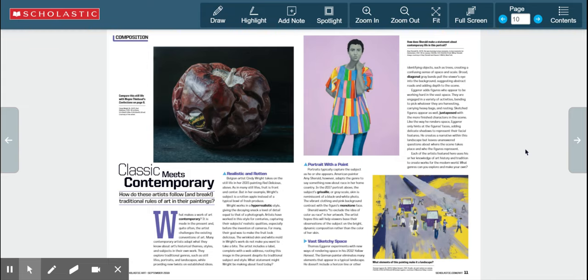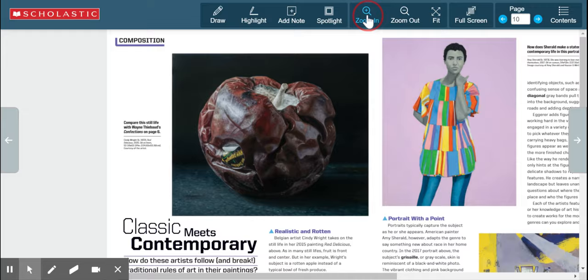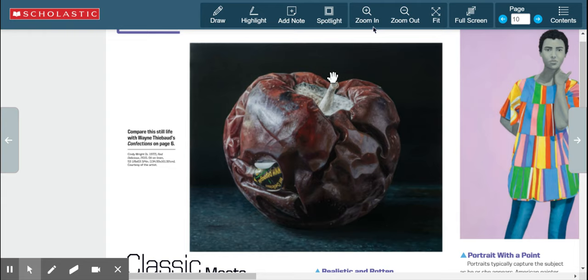This part of the Scholastic Art articles we've been reading is about three different contemporary artists. Let's look at each of these works quickly and then read about each one. Here is a picture of a fruit — it's actually a painting, oil on linen, titled 'Red Delicious.' It is of an apple and was made in 2015.